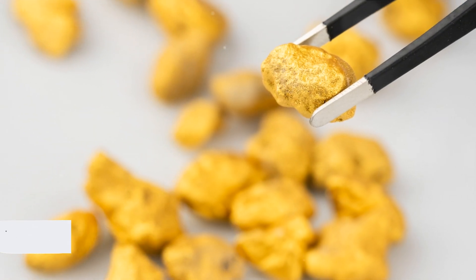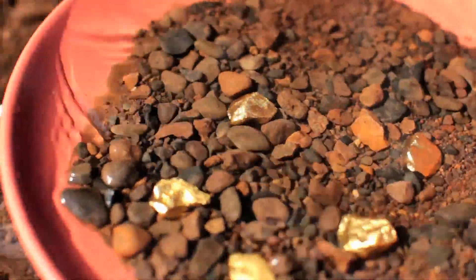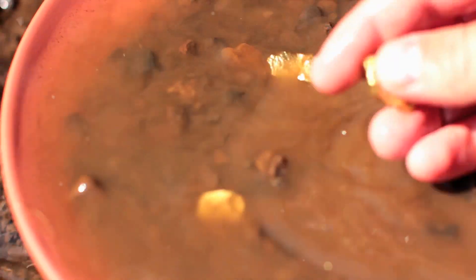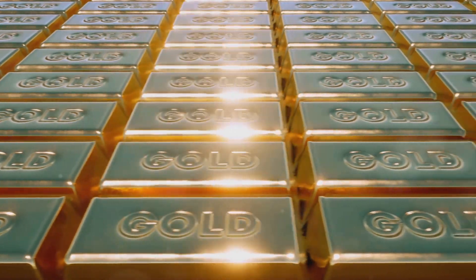isn't it? Yet, have you ever wondered how this precious metal goes from being a raw material buried deep within the earth to a beautifully crafted piece of jewelry? Today, we're going to embark on that fascinating journey.